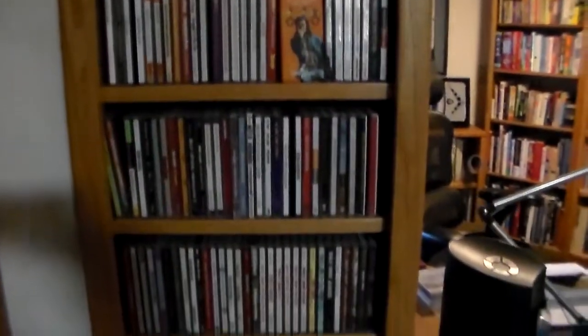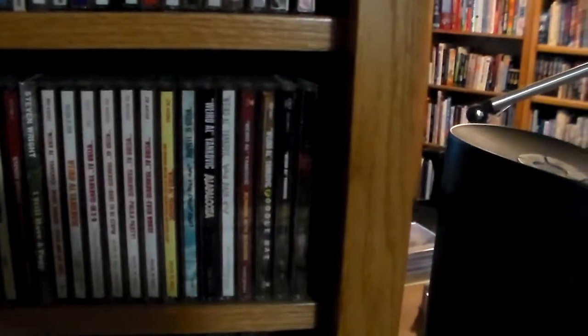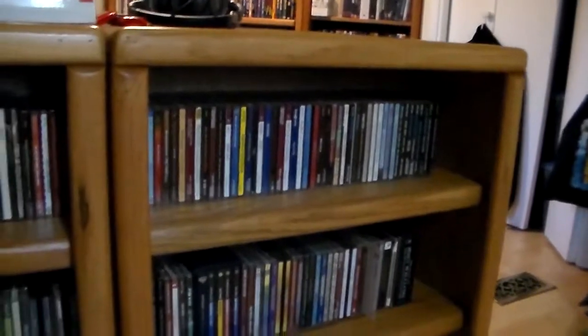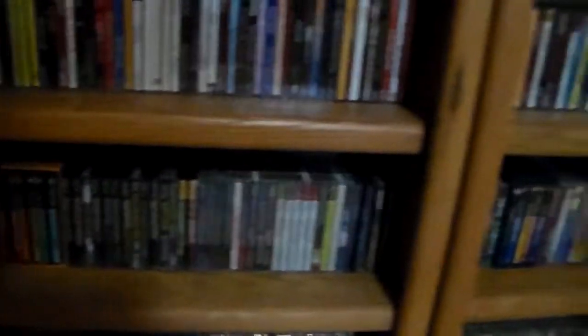I decided to put comedy and spoken word over here. My Weird Al Yankovic collection occupies a good section of that. A little further down are the CDs I have not yet listened to — I'm kind of surprised it's that few right now, it's usually a lot more. Then down here is where I keep the soundtracks — movies, TV shows. My Star Trek collection, which I intend to do a video series on, takes up close to half of my entire soundtrack library.